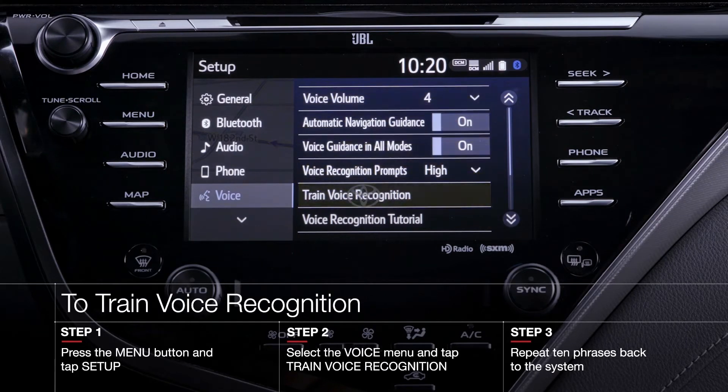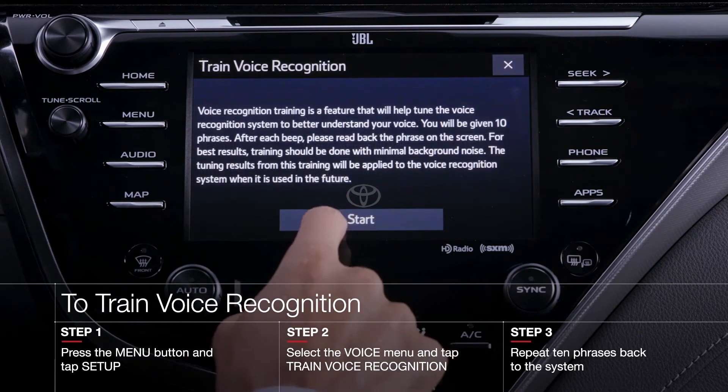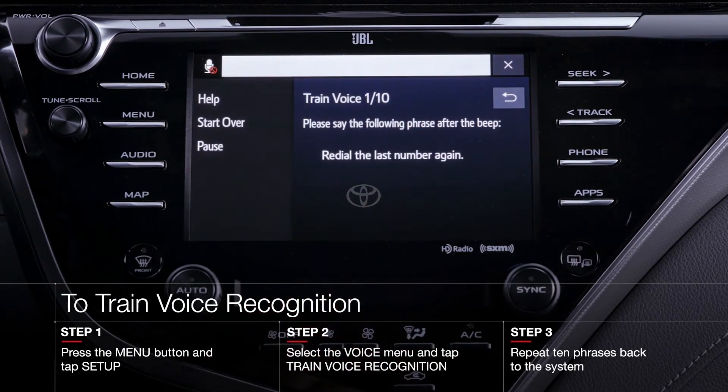You'll also see trained voice recognition, so go ahead and tap it. This will begin a series of 10 phrases that you will need to repeat back to the system.